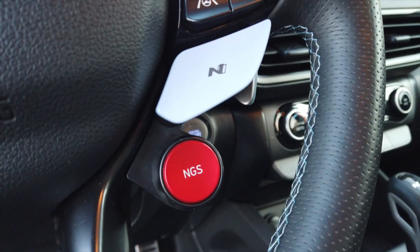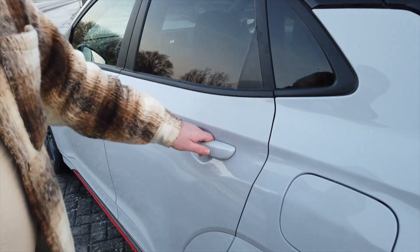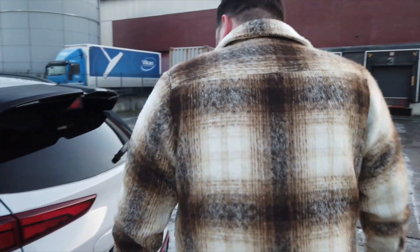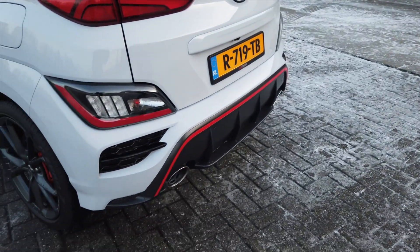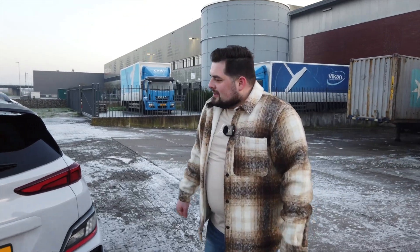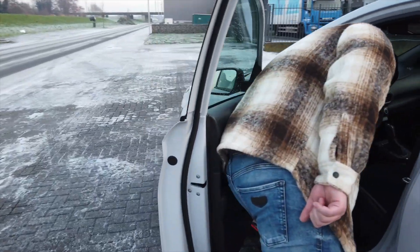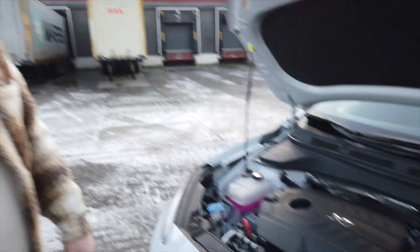N1 ve N2 ile modlara giriyorsunuz. Bir de 'ölüm modu' herhalde deneyeceğiz, bakalım. Tabii ki bu orta segment bir araç, Mercedes'ten BMW'den beklediğimiz şeyleri beklemeyeceğiz. Ama şu egzozlara vallahi bittim ben, RS3 gibi aynı. Arka kameramız var, Hyundai N logosu siyah. Şimdi bu arabayı araba yapan motoru gösterelim.